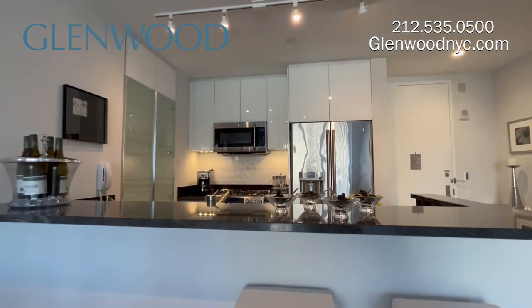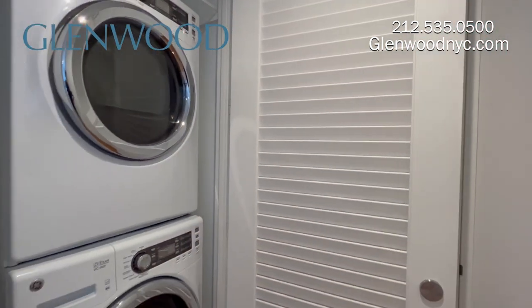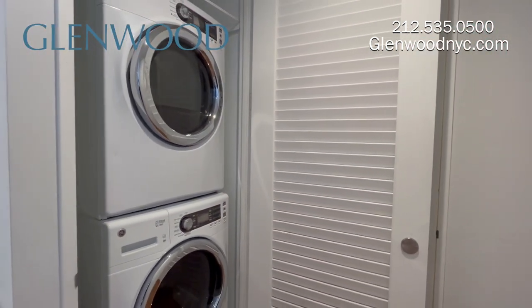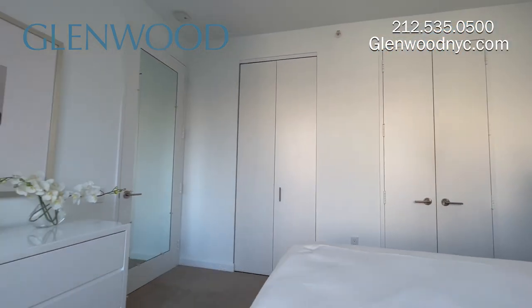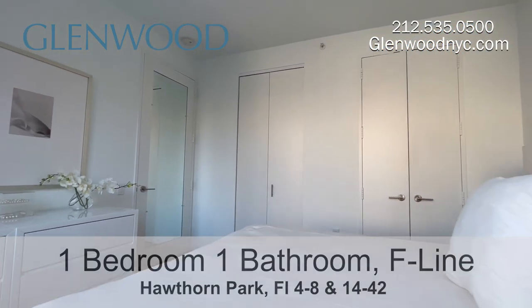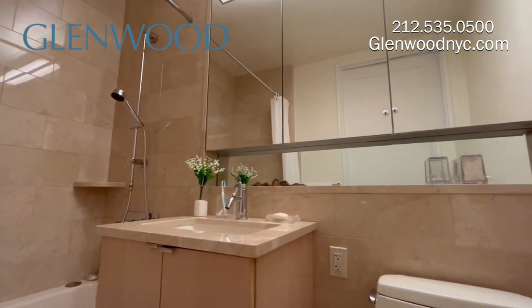Residents of Hawthorne Park enjoy filtered water. This home has a full-size washer and vented dryer. This is the bedroom, which has lots of closet space, including a walk-in closet. This marble bathroom includes a triple storage mirror medicine cabinet.